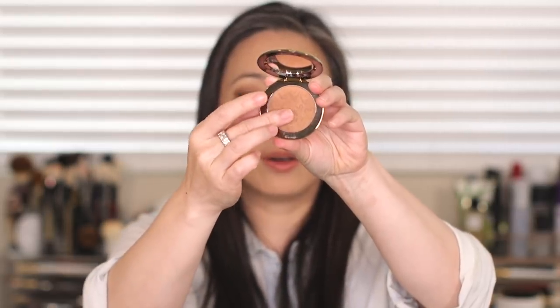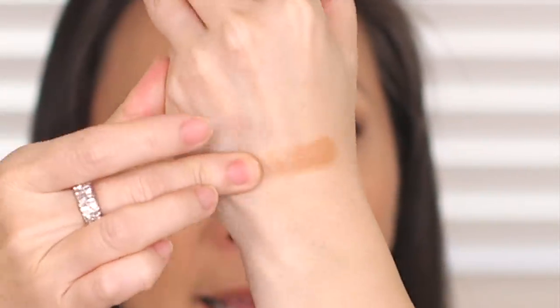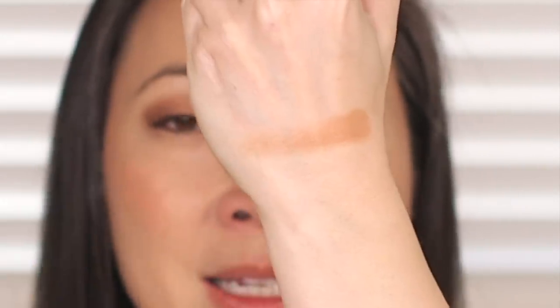I also really love the bronzer. It looks incredibly dark in the pan, but it's a super creamy formula that goes on beautifully. If I use a light hand and lightly dust it all over my face, it works beautifully — it has this lovely sheen and such a creamy texture. I've been loving that bronzer.